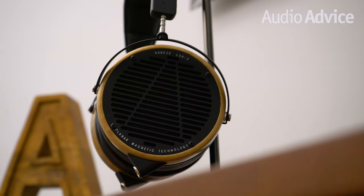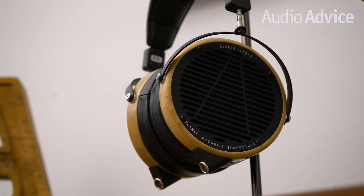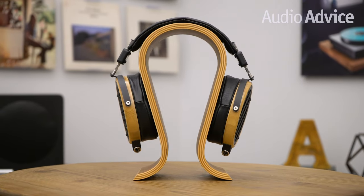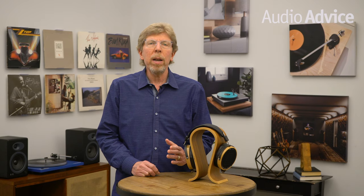Like all Audeze LCD headphones, the LCD2 is still engineered and handcrafted in the United States at their Southern California facility. The LCD2 has had many subtle revisions since its introduction over 12 years ago, yet it still retains the iconic warmth, tonal balance, and powerful bass that's made it such a customer favorite since the original release back in 2008.